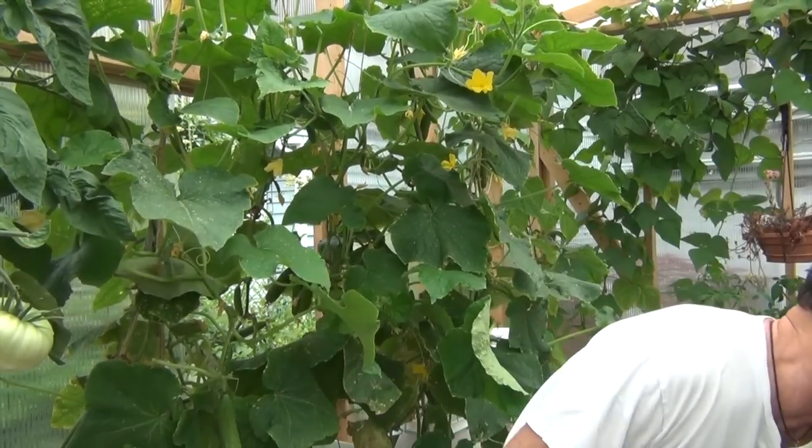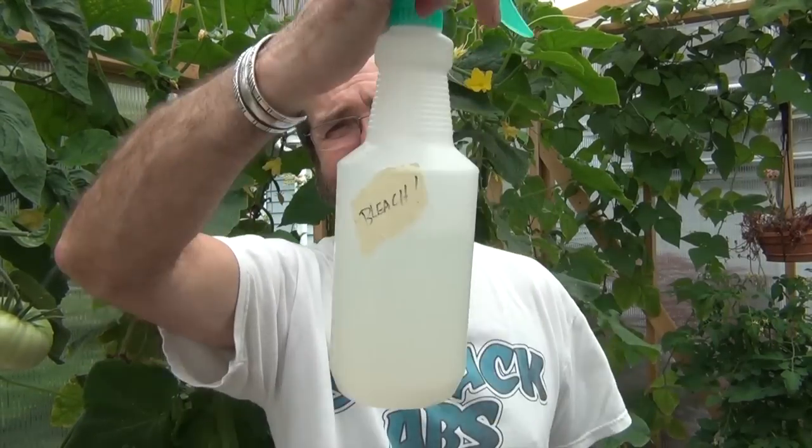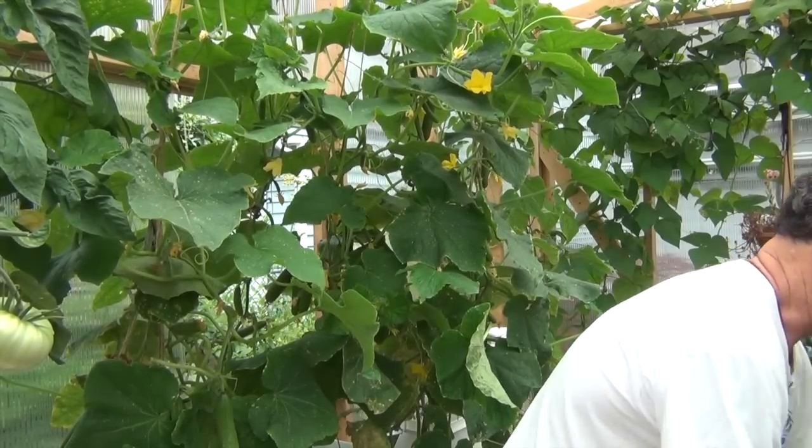Also, believe it or not, even down to cutting stuff off of one plant to another — I got my little thing, give her a little shot, dry it off. Because last year I cut something on one of the cucumbers and then came down and cut another one — man, it followed it right down. I'm thinking I might have originally brought it from a tomato. I noticed a very similar fungus on my tomato. So be careful about cross-contamination between plants with your cutting tools.